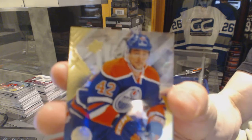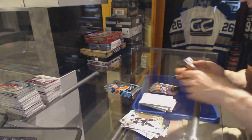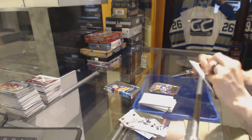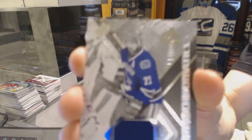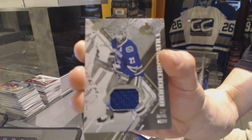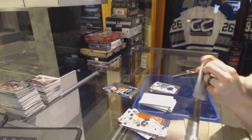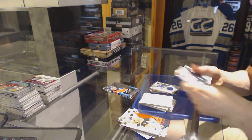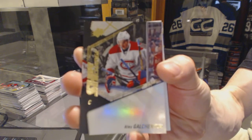Rookie for the Edmonton Oilers, Anton Slepichev. Monochromatics jersey for the Vancouver Canucks, Daniel Sedin. Shift change for the Montreal Canadiens, Alex Galchenyuk.